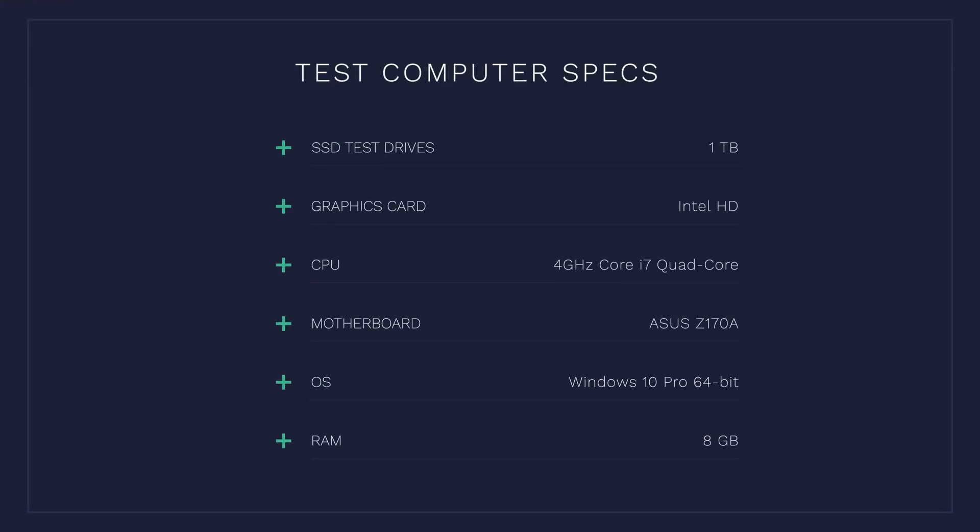Before I get into the test results, let me share the specs of the system I was using. The computer had a quad-core Intel Core i7-6700, eight gigabytes of RAM, was using onboard Intel HD graphics, and I was using Windows 10 Pro 64-bit as the operating system. It's the exact same system used to test both drives.